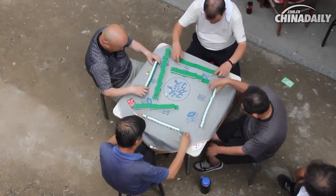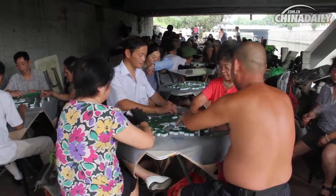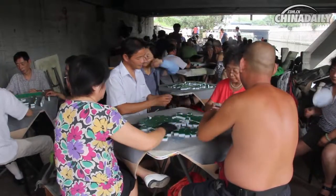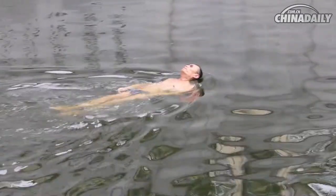Old people congregate under bridges for afternoon games of mahjong. Taxi drivers sit out on kerbs, resting in the midday slowdown and playing cards, and swimmers brave the murky water to get their daily exercise.